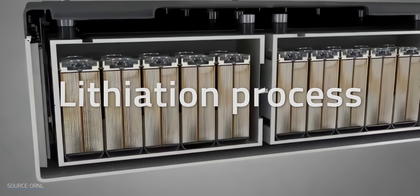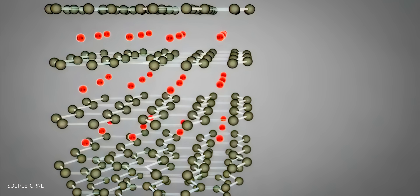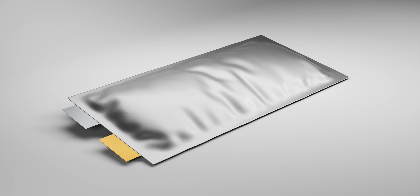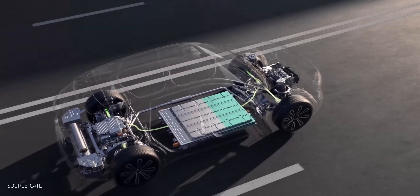One big hurdle is that batteries tend to swell as they charge, thanks to what's known as the lithiation process. That's when lithium ions move into the battery's electrode materials during charging, causing them to physically expand. That's already a problem in standard lithium-ion cells, but if your battery is also the floor of your car, you probably don't want the only thing between you and the road warping and weakening under your feet.